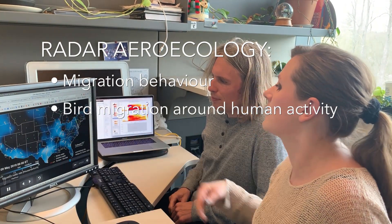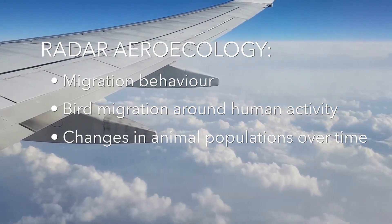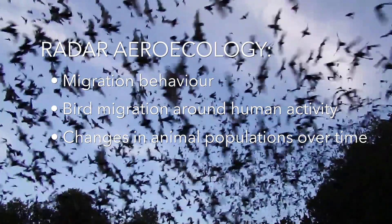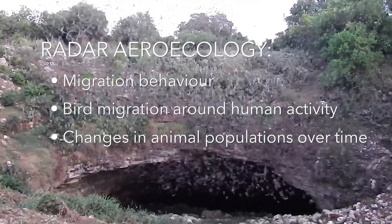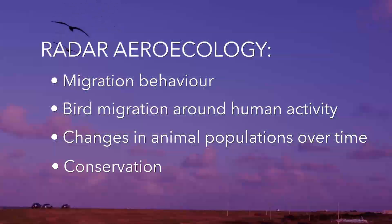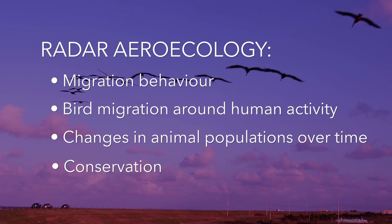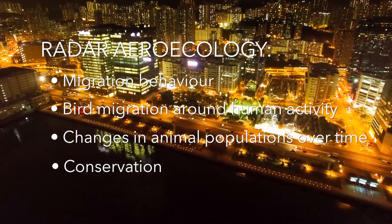Applications include predicting bird migration events that could be harmful to aviation, tracking changes in animal populations over time — Brazilian free-tailed bats now migrate to Texas two weeks earlier than they did 20 years ago because of climate change — and conservation, with radar revealing how bird populations are attracted to light pollution.